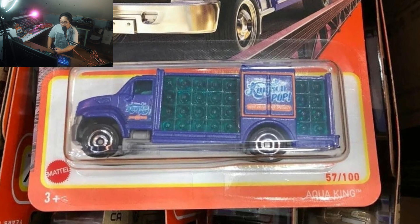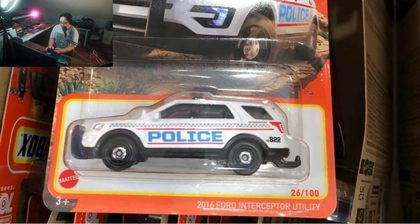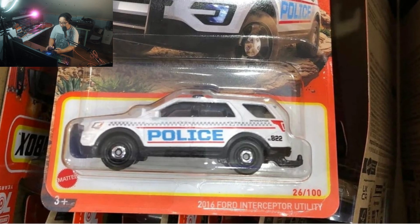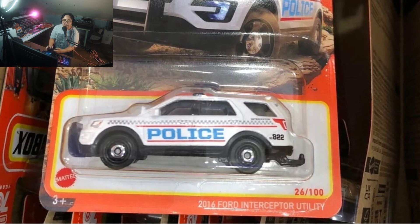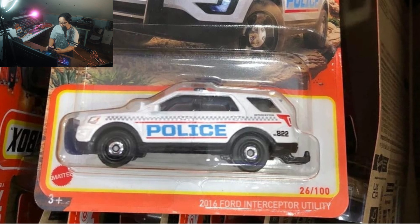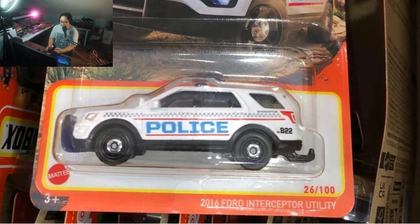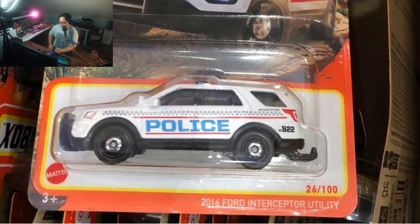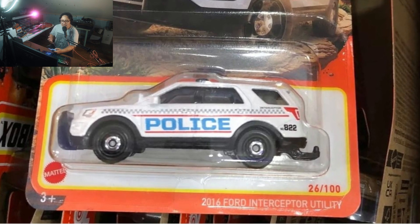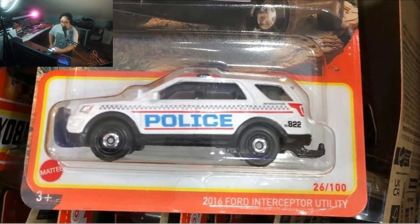The last one is a 2016 Ford Interceptor utility vehicle — really nice police car right there. The tow hook looks quite big for it, but other than that it is fantastic.